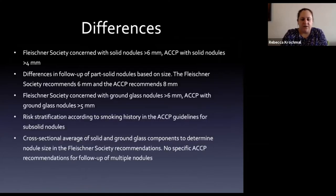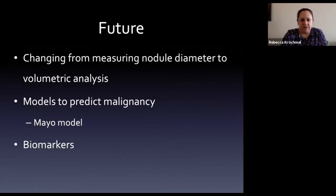The Fleischner Society and ACCP guidelines differ slightly - you don't need to know all the differences. Fleischner starts follow-up at greater than 6mm; ACCP uses 8mm as the cutoff. There are also differences in how they handle ground glass appearances.